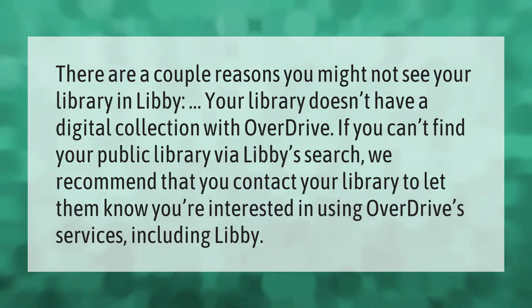Your library might not appear in Libby if it doesn't have a digital collection with OverDrive. If you can't find your public library via Libby's search, we recommend that you contact your library to let them know you're interested in using OverDrive services, including Libby.